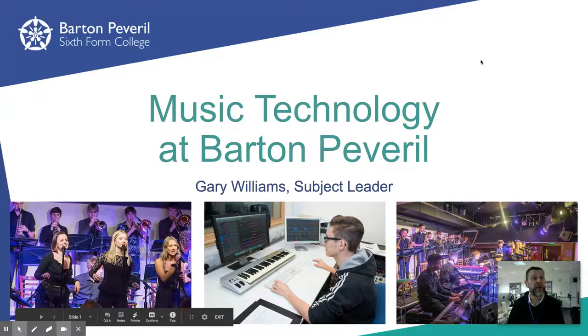Hello, my name is Gary and I'm the subject leader at Barton Peveril for music and music technology. I've recorded this video to give you a little more insight into the A-level music technology course at Barton.